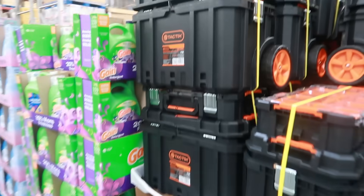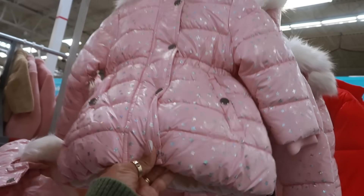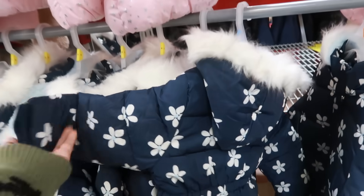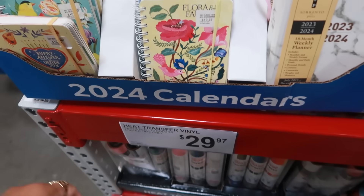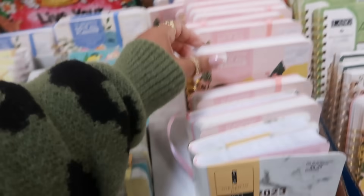The little girls' puffer jackets are $20 — cute with little stars all over. They also have one in blue with little flowers and fur on the hood. There's a BCBG jacket with instant savings that brings it down to $29.98, and it has a hood — also available in black.